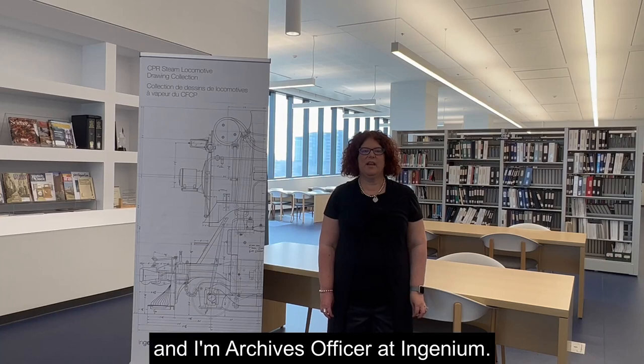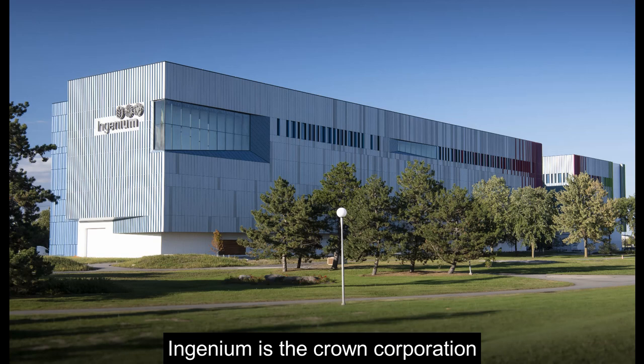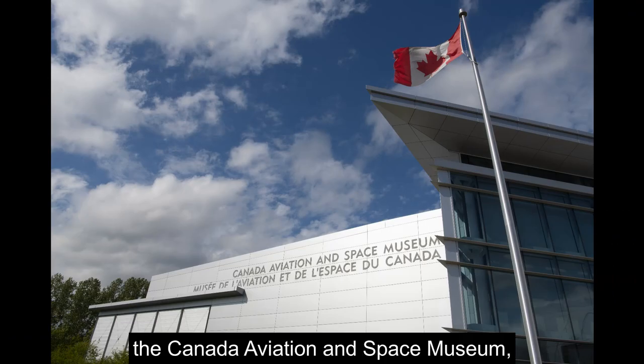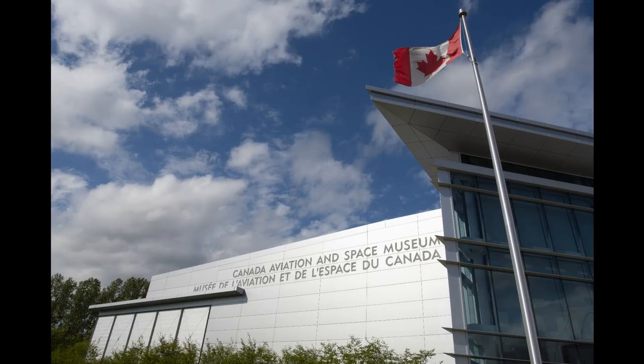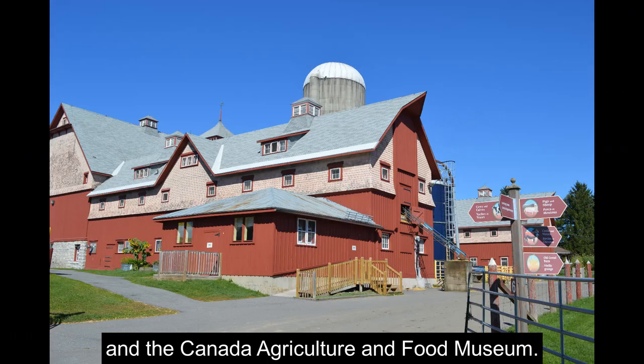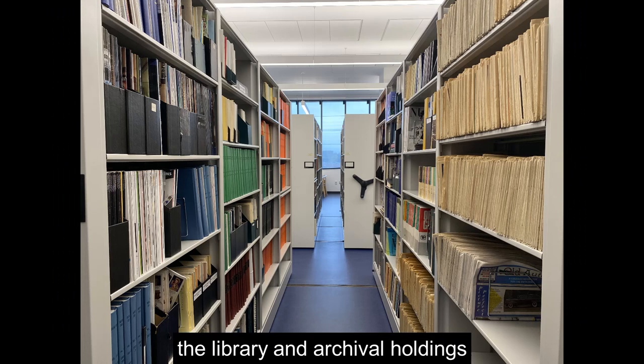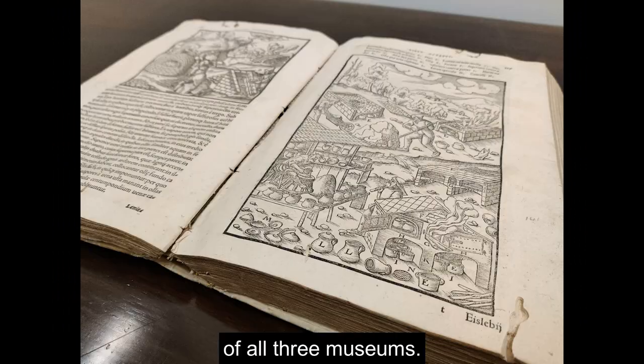Hi, I'm Marcia Moorfield and I'm Archives Officer at Ingenium. Ingenium is the Crown Corporation that includes the Canada Aviation and Space Museum, Canada Science and Technology Museum, and the Canada Agriculture and Food Museum. Ingenium's library and archives preserve and make accessible the library and archival holdings of all three museums.